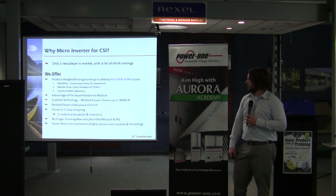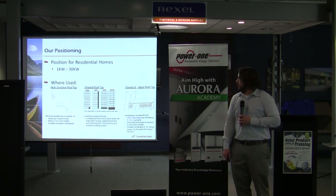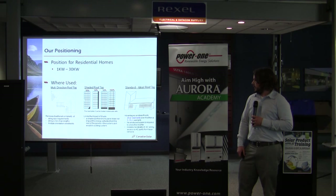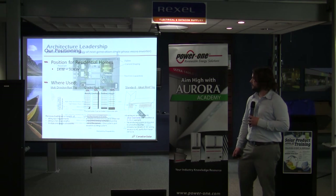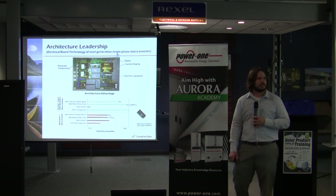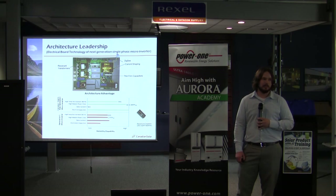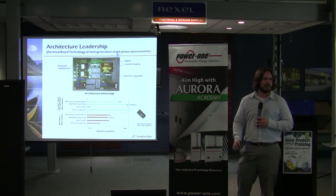We'll talk about it more down the road, but we have a 25-year warranty on the entire system. We're positioning this as a residential AC product — looking at below 30 kW. Typical string inverters are up to 10 years, so we are matching what Enphase is doing with the 25-year warranty. Different orientations, different tilts, different string sizes — we're able to eliminate those issues with a microinverter. The output is 240 volts AC.